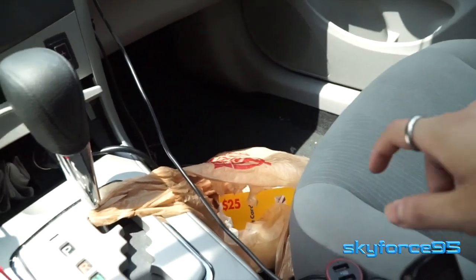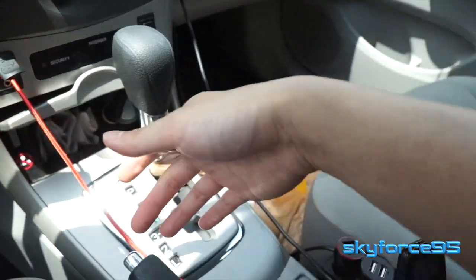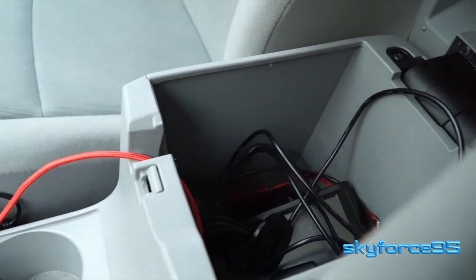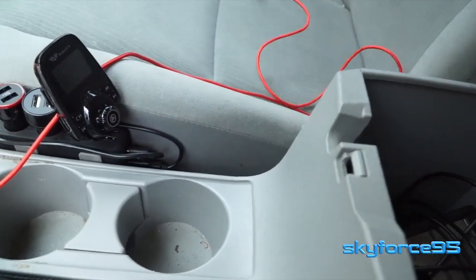That unsightly thing is my trash bag. It's really handy to have a trash bag right there in the front cabin. And this red cable going from my dash into the center console storage area is a lightning cable because I do have an iOS device.